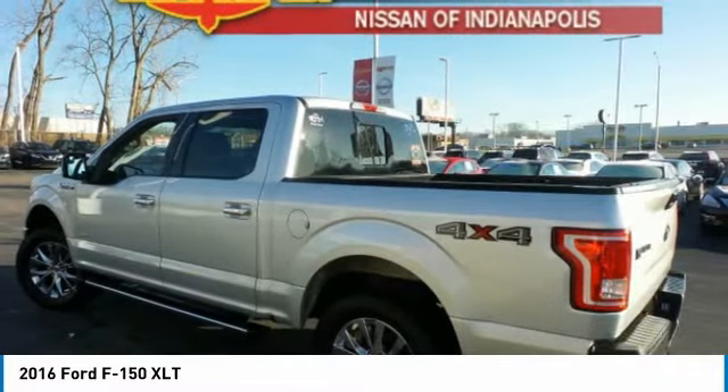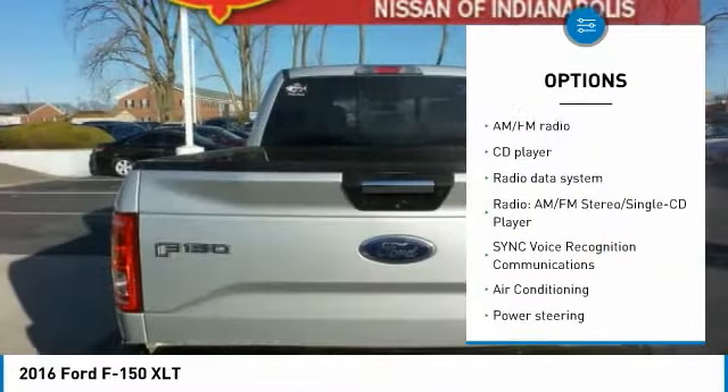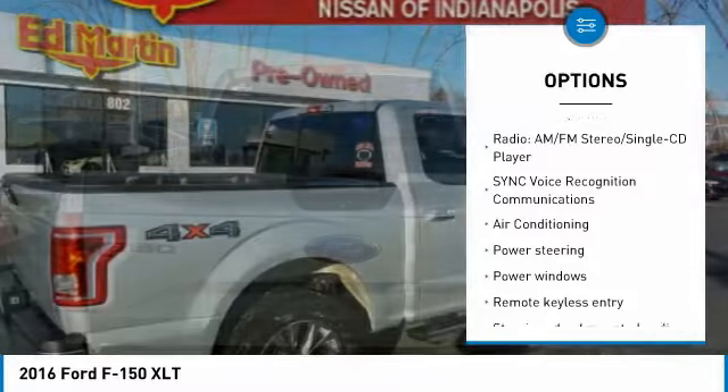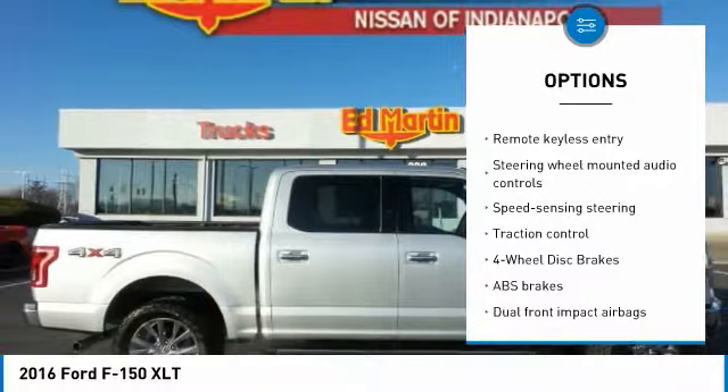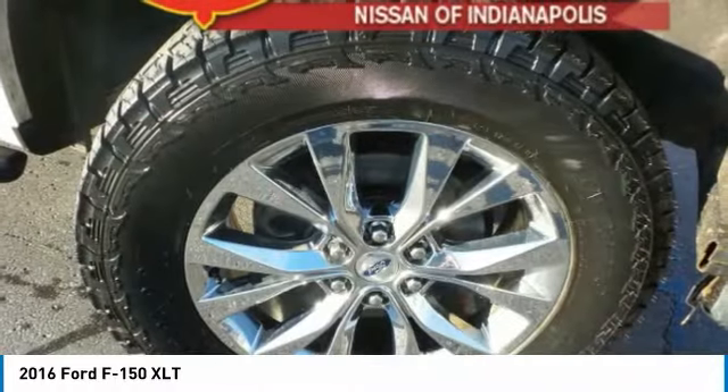Here are some of this vehicle's great options: traction control, dual airbags, air conditioning, power steering, alloy wheels, four-wheel disc brakes, center armrest, fog lights, power windows, and security system.